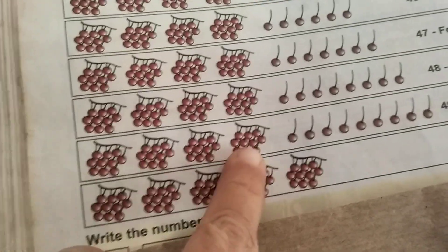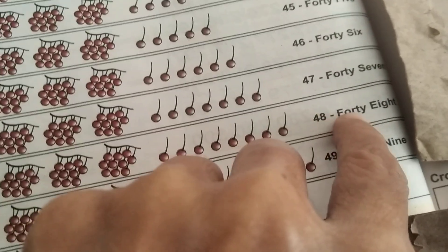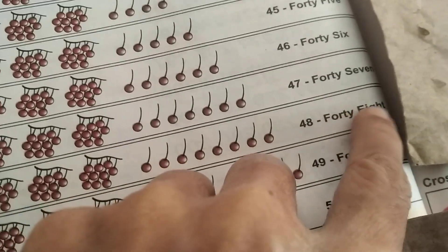48. F, O, R, T, Y — 40. E, I, G, H, T — 8. 48.